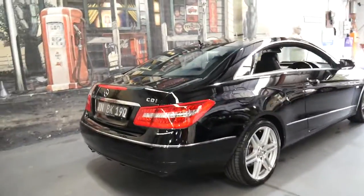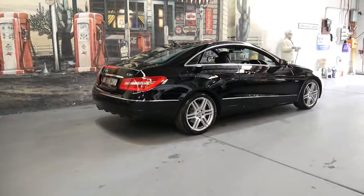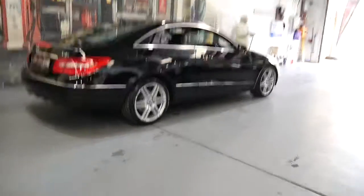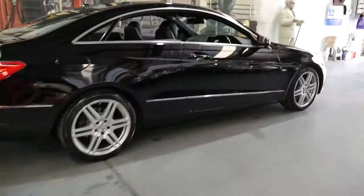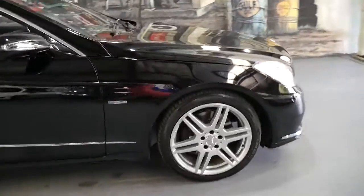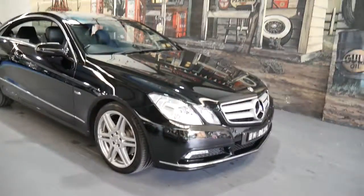So if you've been looking around for an E250 coupe or sedan, this car is worth having a look at. It's absolutely beautiful, has an incredible service history with the last service only 2,000 kilometres ago, and it's got a nice set of Pirelli tyres.